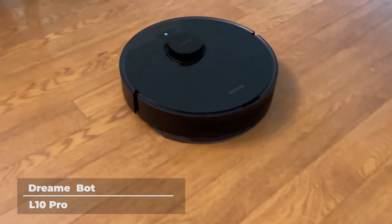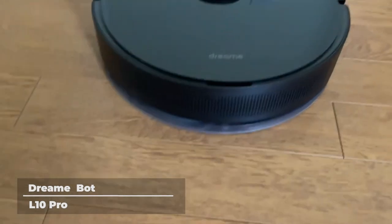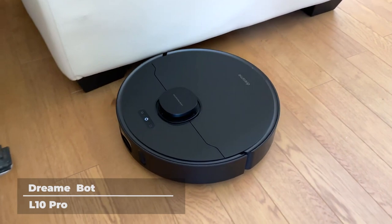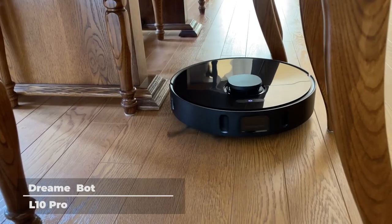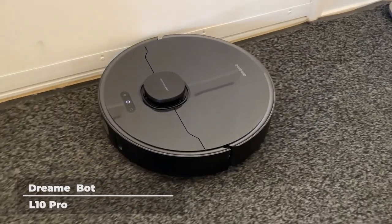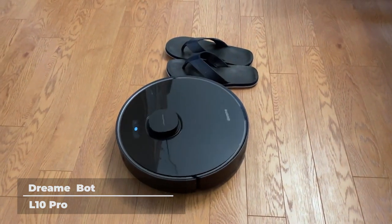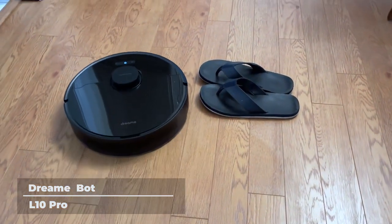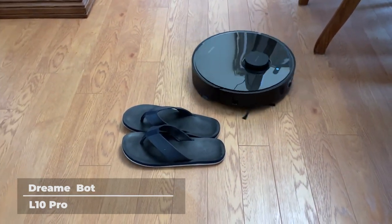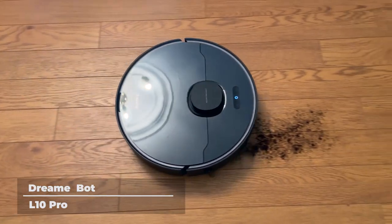DreamBot L10 Pro Robot Vacuum Cleaner. The DreamBot L10 Pro boasts the best of 2023 tech built into its system. What's different about this robot vacuum cleaner is that it listens. It comes with voice prompts in seven languages, allowing you to control your robot vacuum cleaner when connected to Alexa. You can command your robot vacuum just like a household helper for cleaning. It also builds a map of your home after its first cleaning run, and then you can give cleaning orders straight from your phone through the app.